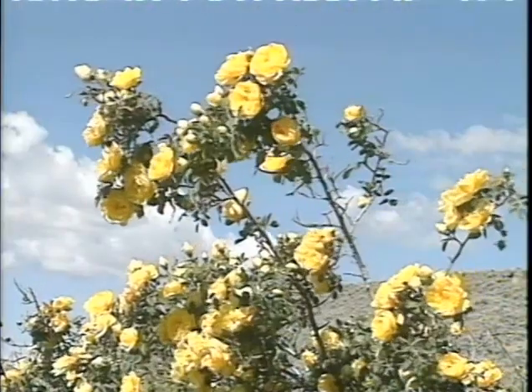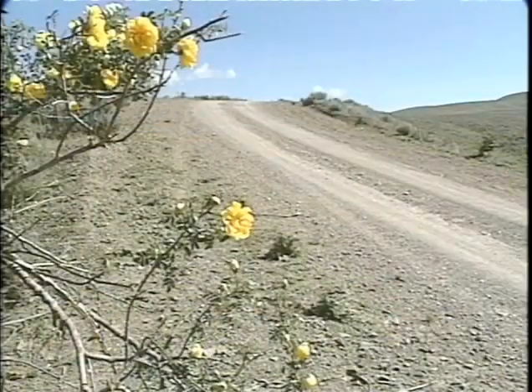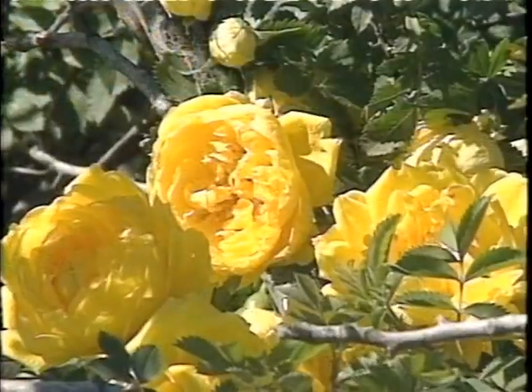Because they're survivors, they've lasted in old cemeteries and gardens all over the country for years, so they really are very easy. Just look at this survivor — a yellow rose out in the middle of nowhere in eastern Oregon. Nobody waters, fertilizes, or prunes it.